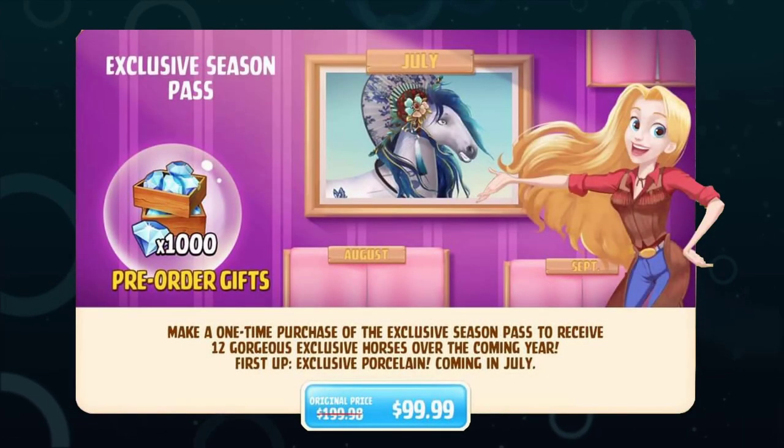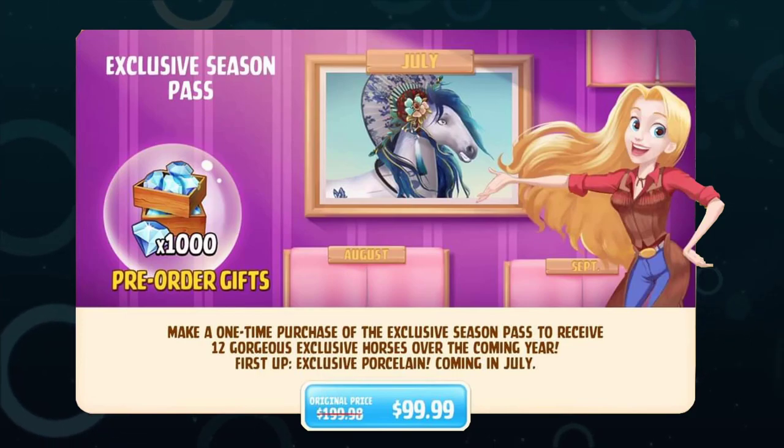Today we're going to be talking about the Season Pass horses and specifically the Exclusive Season Pass. This was a mega one-time purchase of the Exclusive Season Pass to receive 12 gorgeous Exclusive Horses over the coming year. First up, Exclusive Porcelain coming in July.